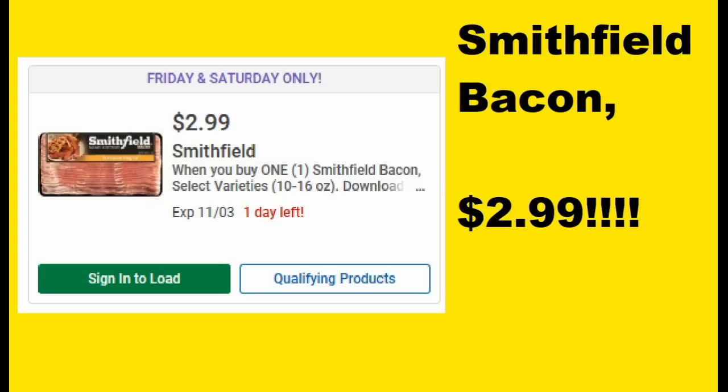We have some Smithfield Bacon at $2.99. That is not a bad deal at all on the bacon.